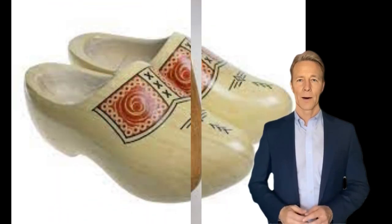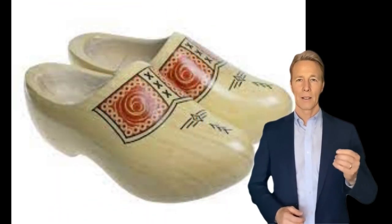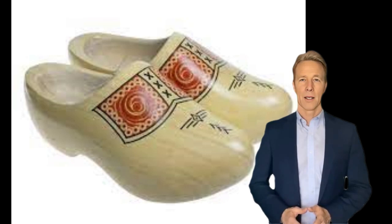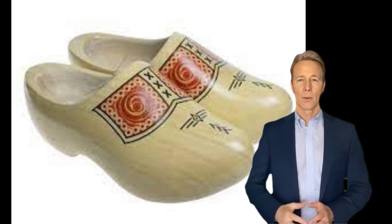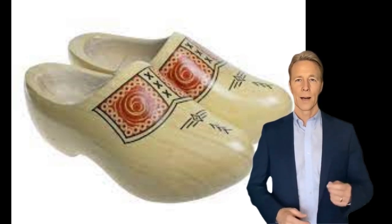French clogs were often made from a combination of wood and leather. However, the classic Dutch clog is entirely wooden. Wooden clogs are naturally highly water-resistant, and therefore they were especially useful in the marshy fields of the Netherlands.